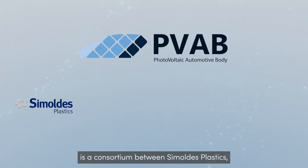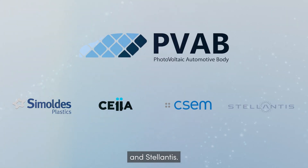Photovoltaic Automotive Body is a consortium between Simoldest Plastics, Seiya, Sesem and Stellantis.